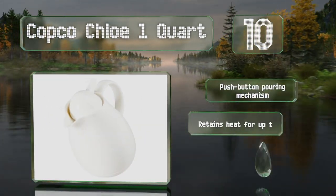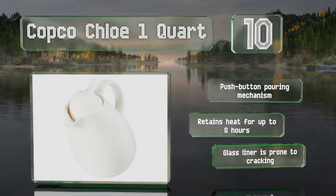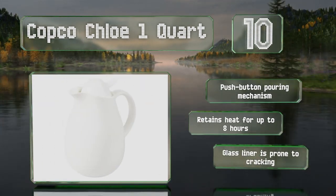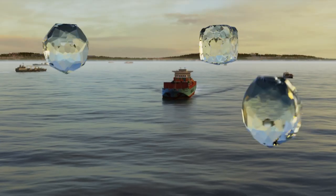It offers a push-button pouring mechanism and can retain heat for up to eight hours. However, the glass liner is prone to cracking.